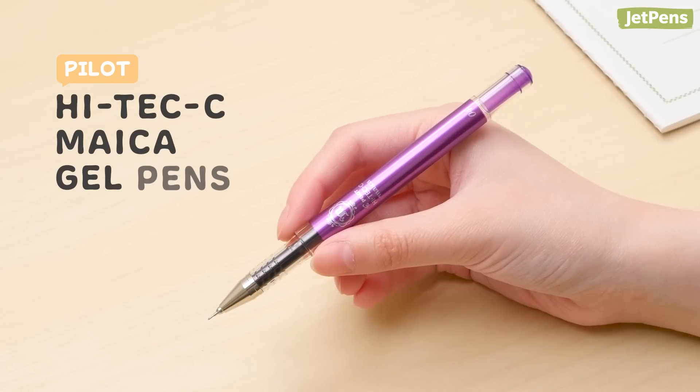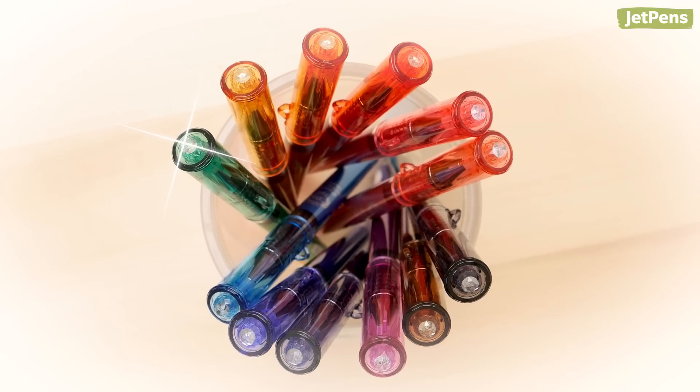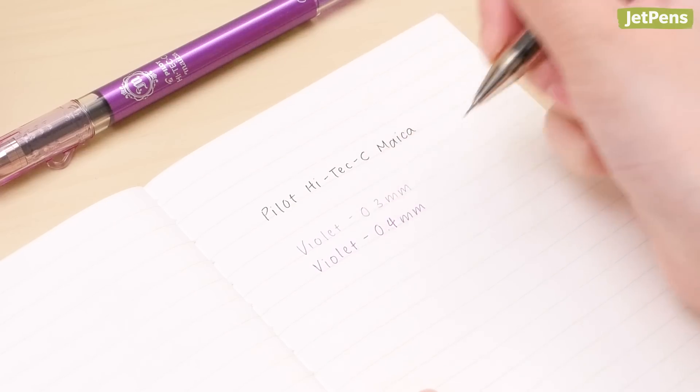The Pilot Hi-Tec C Mica combines the precise Hi-Tec C refill with a jewel-inspired body. Available in 12 stunning colors, it's a joy to use and to look at! You can choose from 0.3 or 0.4 mm tip sizes.